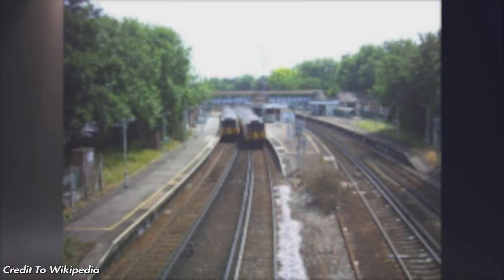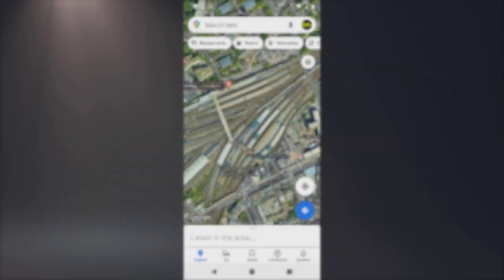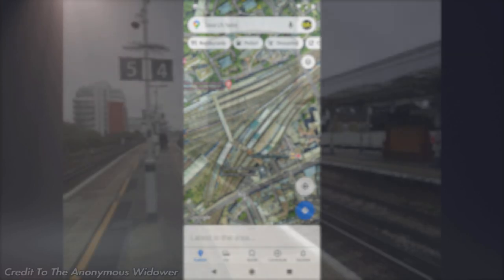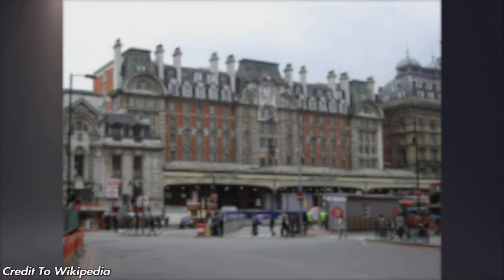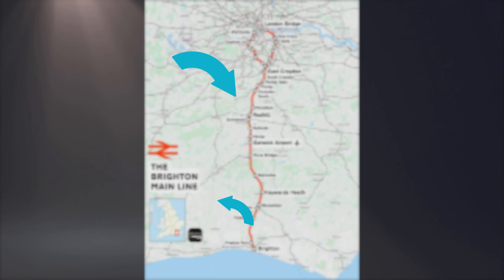After Streatham Common is Balham — another four-platform station with two islands. Then Wandsworth Common, and then the big one: Clapham Junction — it'll be interesting to see the AI around there. Then Battersea Park, just before London Victoria, which you can see now — a grand station, and the end of the route.